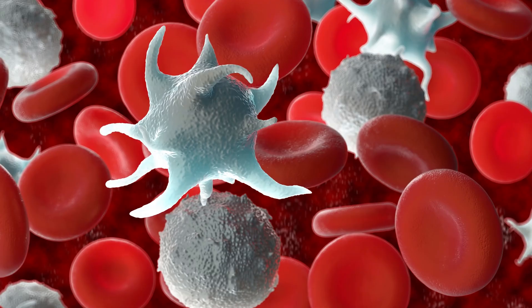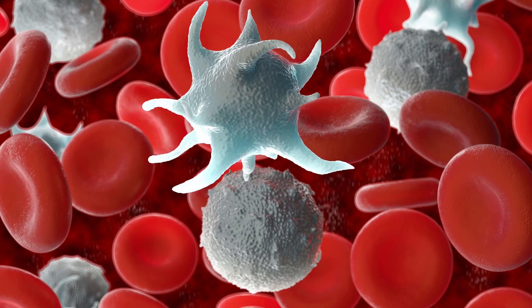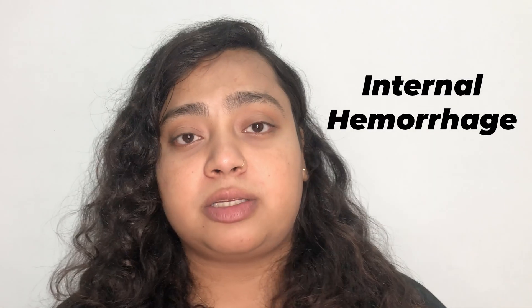Now let's talk about platelets. Platelets also play a very major role in the human body — they are responsible for clotting the blood. If the platelet count is very low, it may take much longer to clot or heal a wound. On the other side, if the platelet count is very high, then the mother might be at risk of internal hemorrhage.